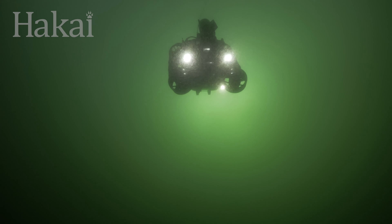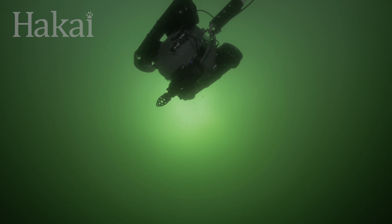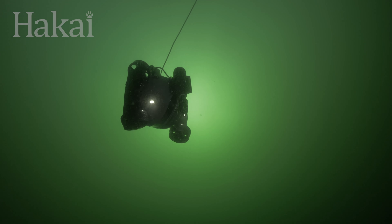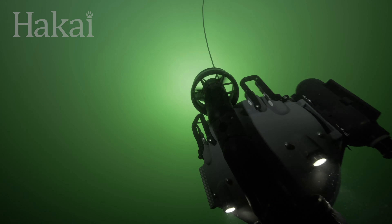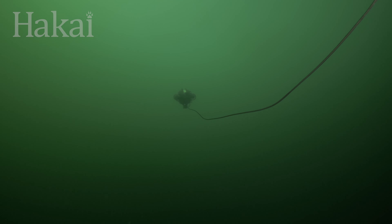The ROV weighs in at 58 pounds, but in the water it effortlessly zips in all directions with the help of four thrusters, while holding near-perfect neutral buoyancy. Sounds easy enough, but this is no toy car and there's a lot on the line.